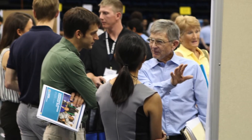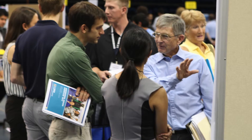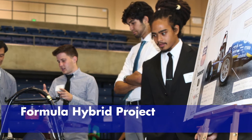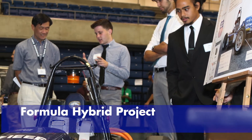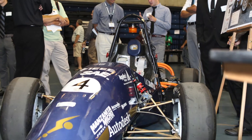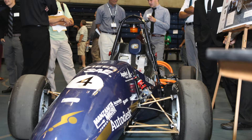The College of Engineering Dean's office is primarily responsible for organizing the logistics. We work closely with staff from the Internship and Career Center to invite judges and with faculty in each of the departments who teach senior design courses.